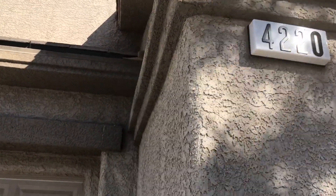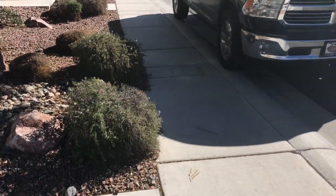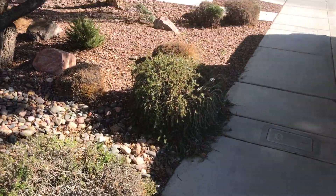Today is February 6th, 2019. We're doing a property condition report for 4220 Galapagos. We had to do some trimming — we haven't finished it yet obviously, but we did a little bit and we're gonna do a little more trimming out here.